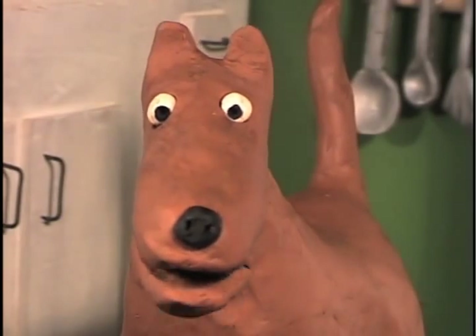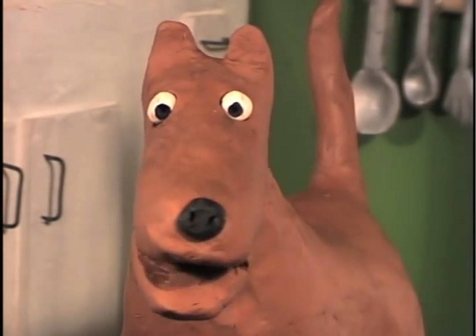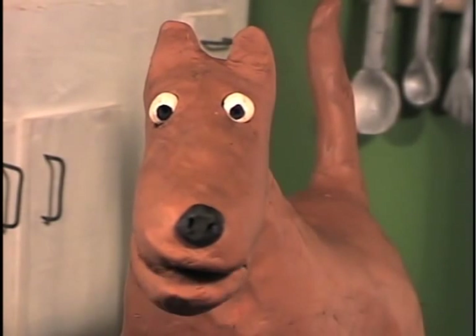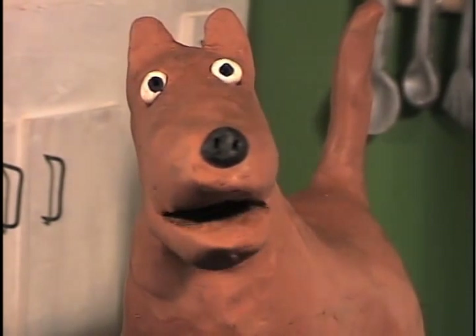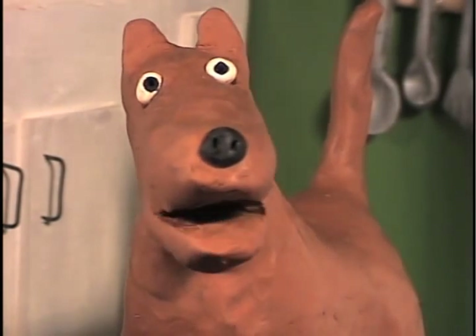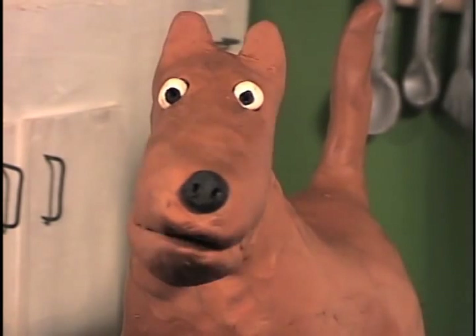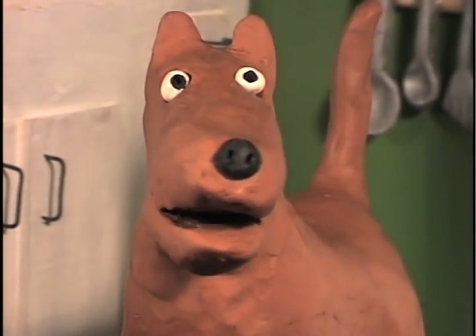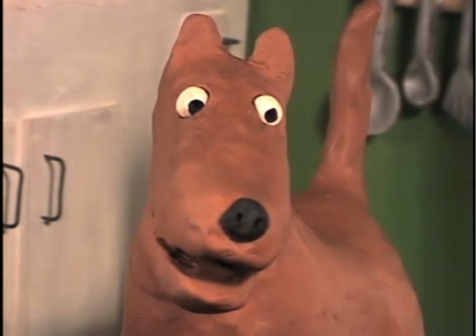The first thing to remember is we use nice manners. For instance, if your neighbor Mrs. Crabtree was here and you wanted her to pass the cream, you might say, 'Mrs. Crabtree, would you please pass the cream?' Then, when she gives it to you, you can say, 'Why, thank you, Mrs. Crabtree.' Doggy the dog, you try it. Ask me to pass you the cream.